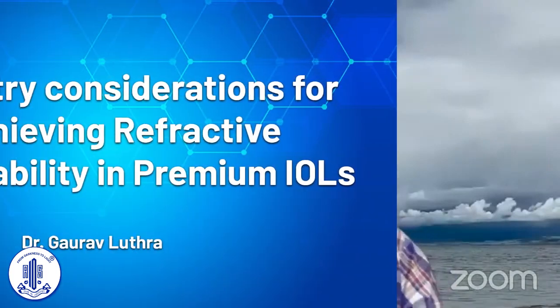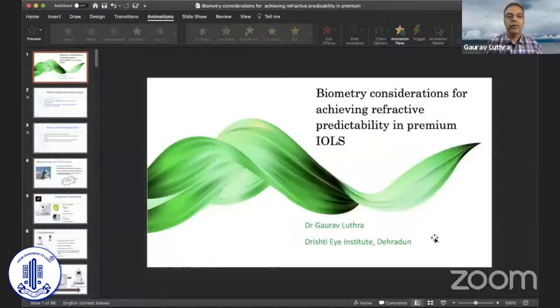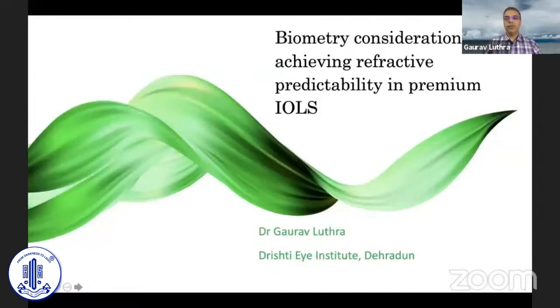Dr. Mahipal sir, Dr. Namurpata, thank you so much for inviting me for sharing this passion of mine. I'll quickly share my screen. I'll be speaking on biometry considerations in achieving refractive predictability in premium IOLs, and I have no financial interest.